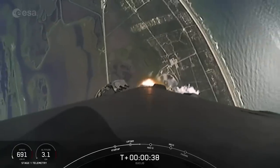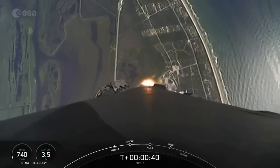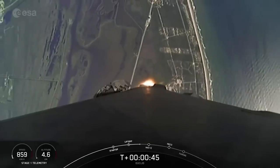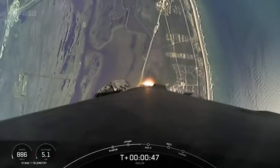Falcon 9 has successfully lifted off from pad 40 and throttled down to prepare for max-Q, which is coming up at T plus one minute. Power and telemetry nominal. One minute and about 12 seconds.